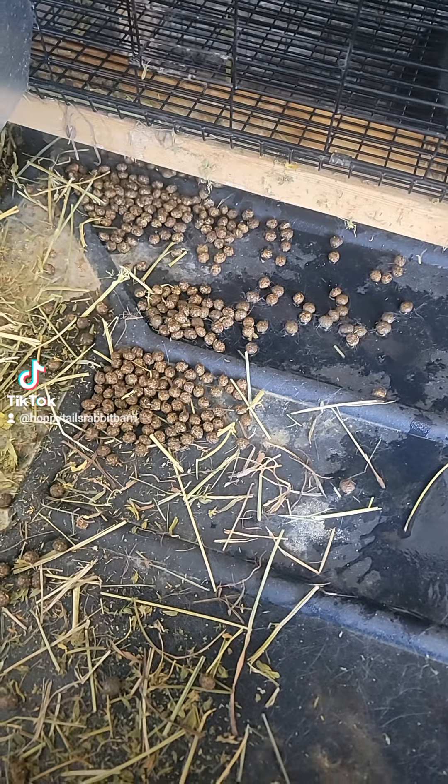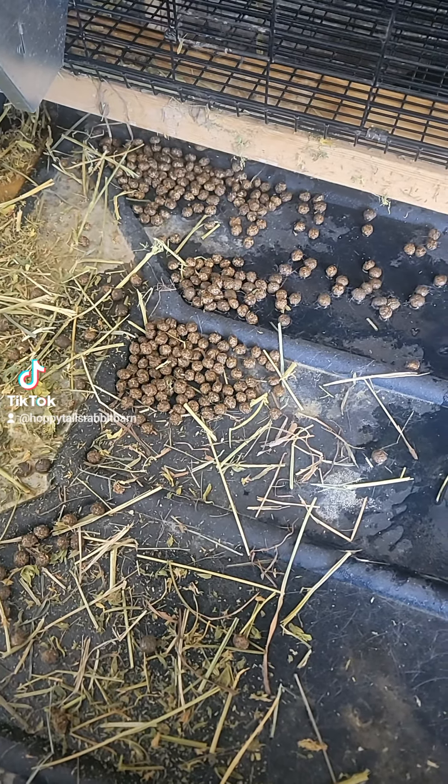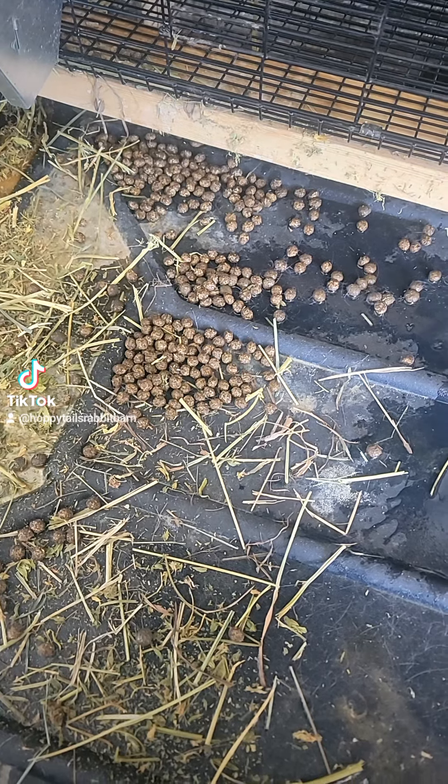One of my favorite things about these rabbits, and one of the first things that started making money here at Hoppy Tails Rabbit Barn. All jokes aside, each rabbit poops two to three hundred times a day. Do that math with 27 rabbits and you end up with a lot of poop.